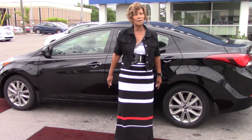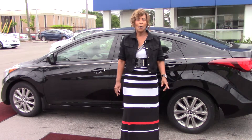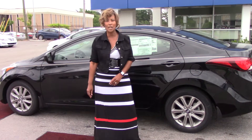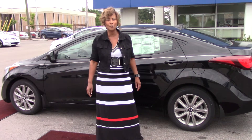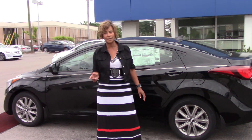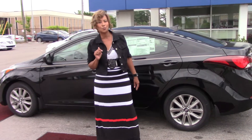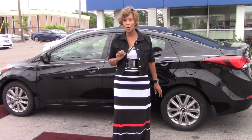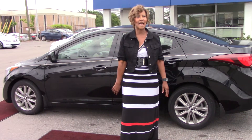Let me tell you something especially good though — we have America's Best Warranty. Hyundai gives you a 10 year, 100,000 mile powertrain warranty, 5 year 60,000 mile new car warranty, 5 years unlimited mileage roadside assistance, and 7 years anti-corrosion.